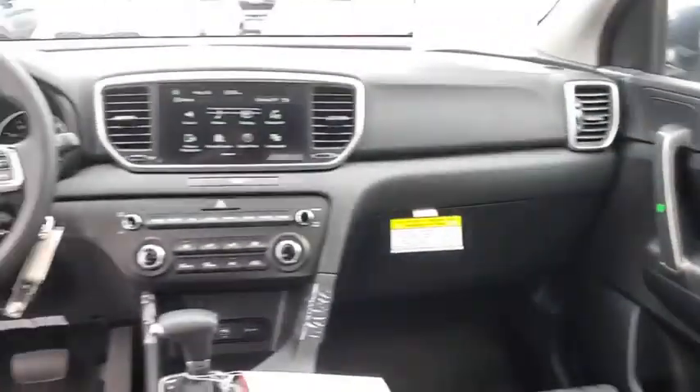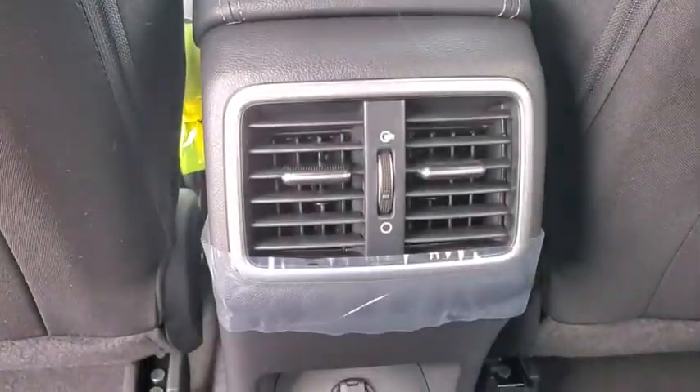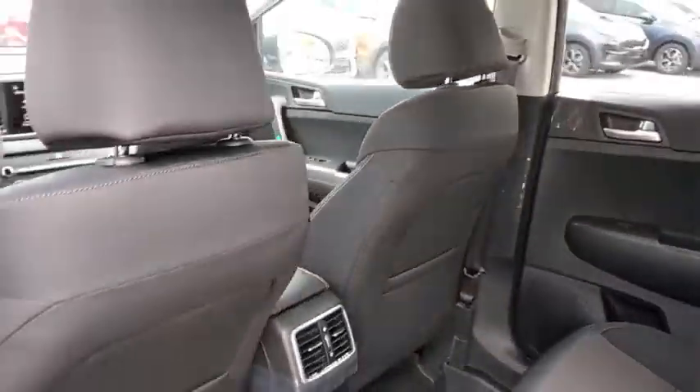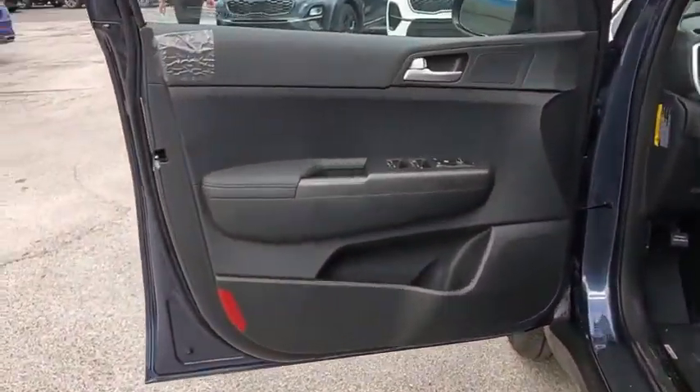Power windows, remote keyless entry, brake assist, tachometer, overhead console, panic alarm, driver vanity mirror, front reading lamps, tilt steering wheel, front bucket seats.